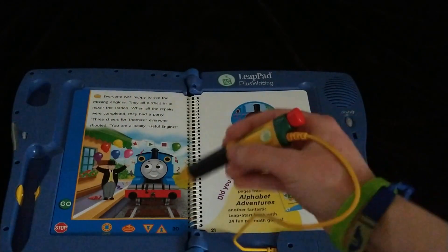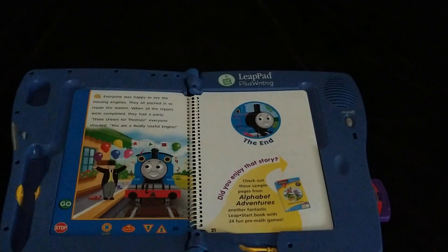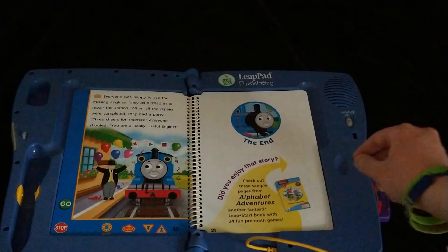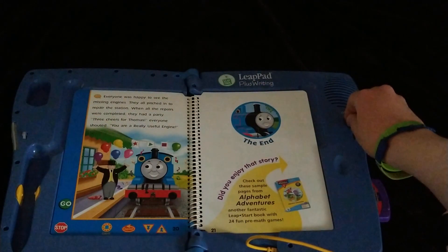That's really all the games in Thomas the Releaseful Engine, everyone — Part 2. Basically played one of those games twice because there were two songs. Bye bye!